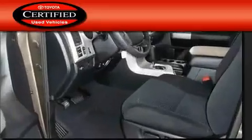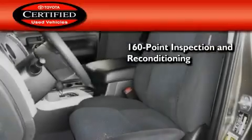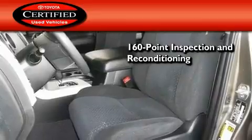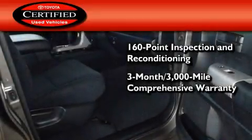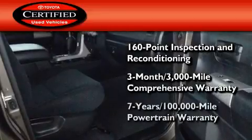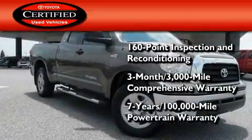Toyota's certification includes a 160-point inspection and an extensive reconditioning process, plus a three-month 3,000 mile comprehensive warranty and a seven-year 100,000 mile powertrain warranty.